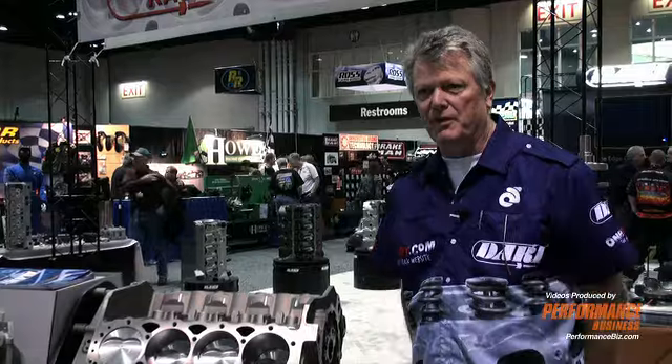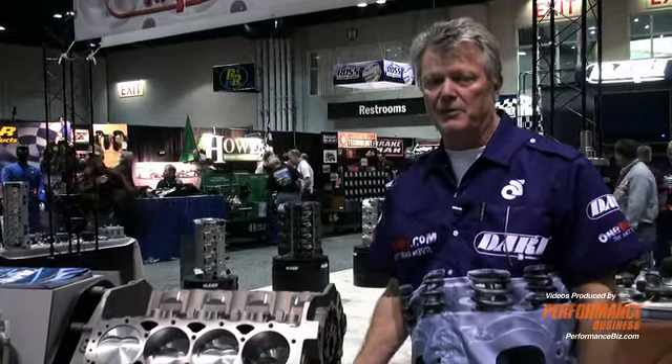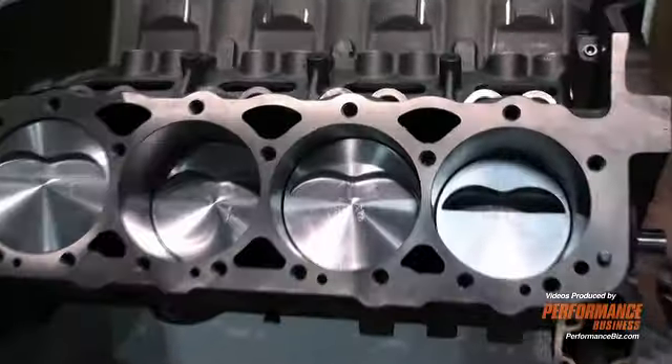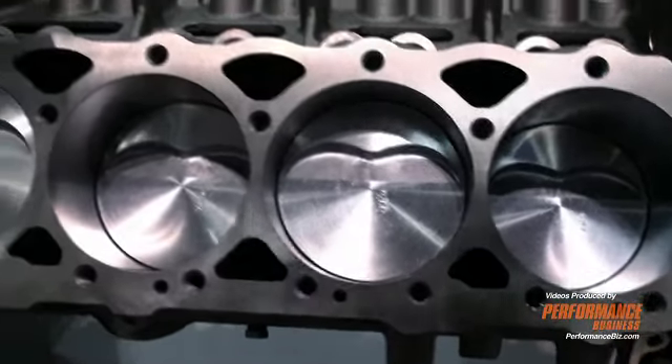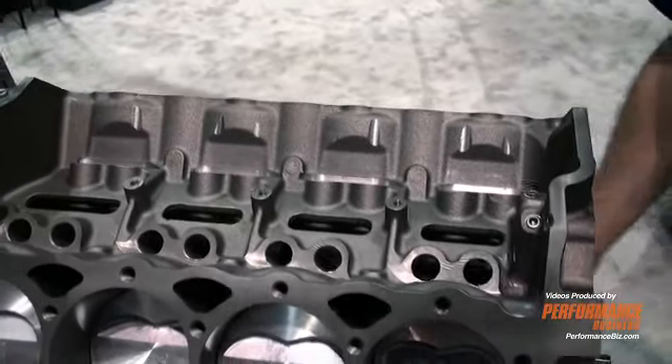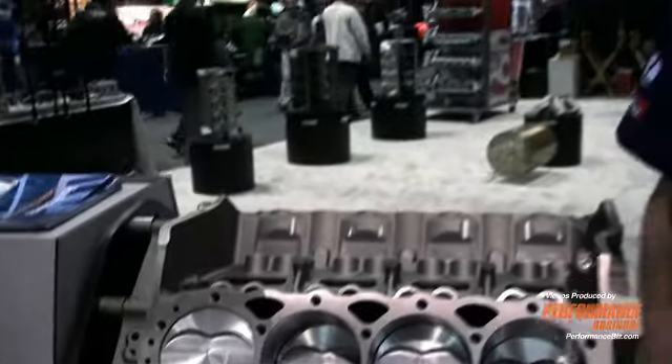One of our programs that we've implemented is a short block program, which allows small engine builders and retailers to compete with the OE crate motors that are in the market. This gives a much better product built with good aftermarket components, which is very customizable for the end user or the small engine shop to complete an engine to the customer's taste and needs based on good quality components.